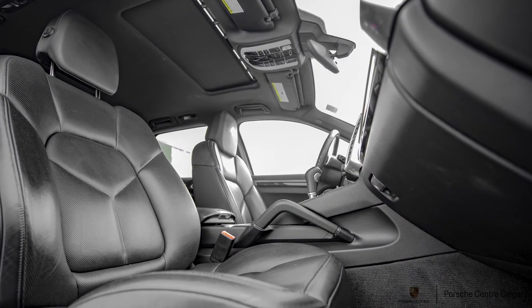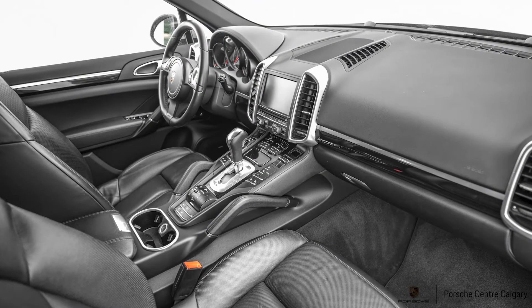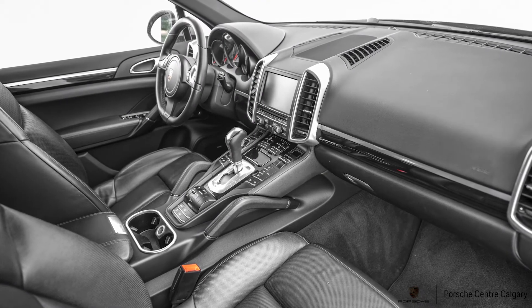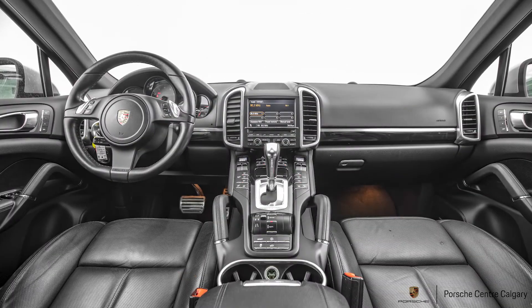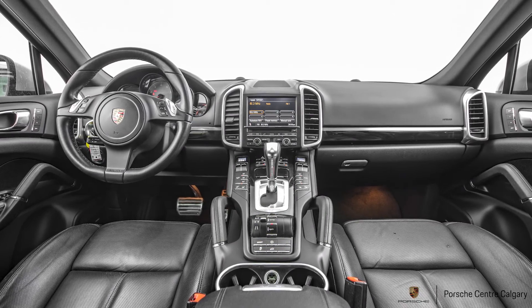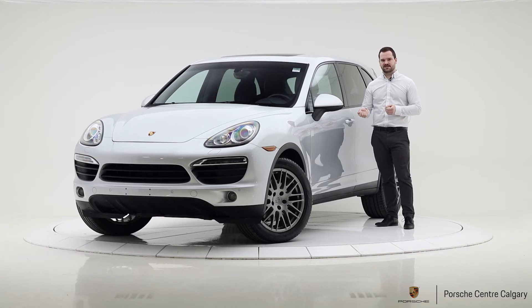This car needed a couple of things — nothing too dramatic. It needed the front brakes done, so it has new pads and rotors up front. The rear was not required; there's quite a bit of life left on the rears. The tires are all almost brand new, which was good to see. The heated seats were having an issue, so we repaired that. We also did a wheel alignment. One other option I didn't mention is PDLS — Porsche Dynamic Lighting System — so the headlights turn with the steering wheel. One of those bulbs was out and we replaced it, so the car is really in great shape now.